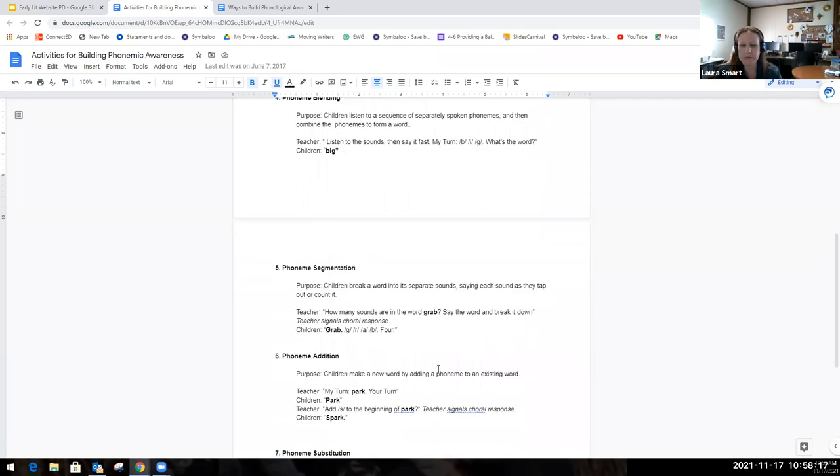The next one is phoneme segmentation, where students break apart a word into separate sounds. For example, the teacher might say, 'How many sounds are in the word grab?' Then the children could do it on their arm: G, R, A, B — grab — four sounds. Some teachers have students count them as they go: G, R, A, B — grab.